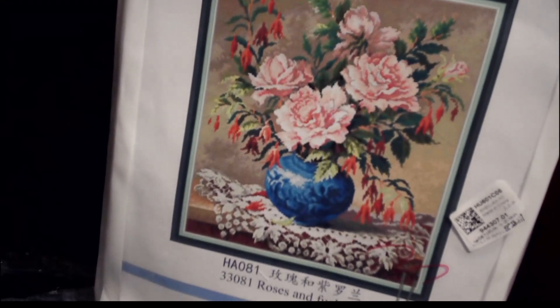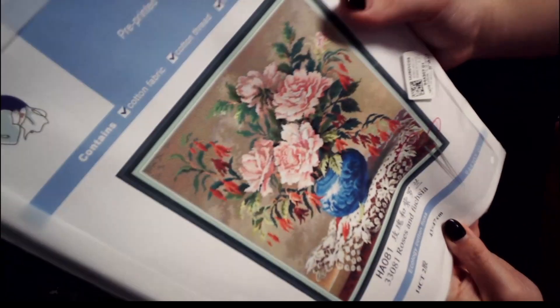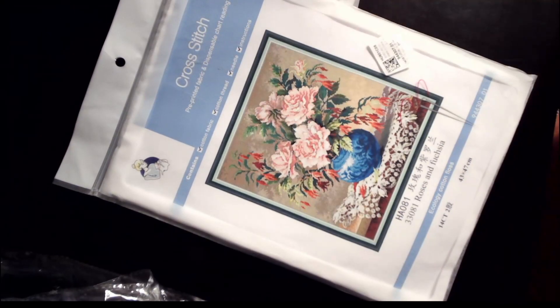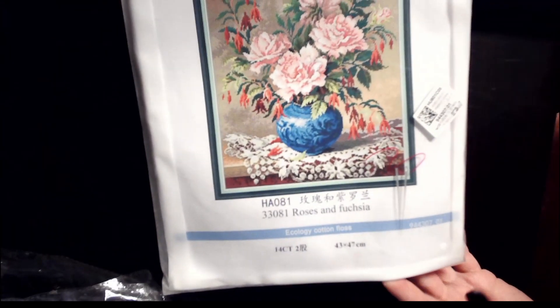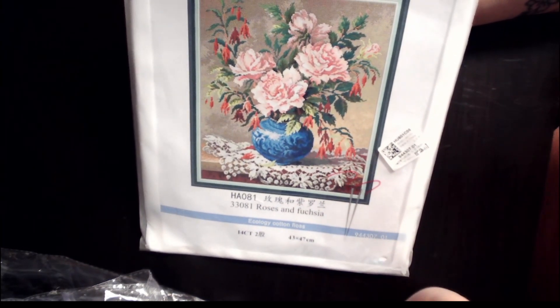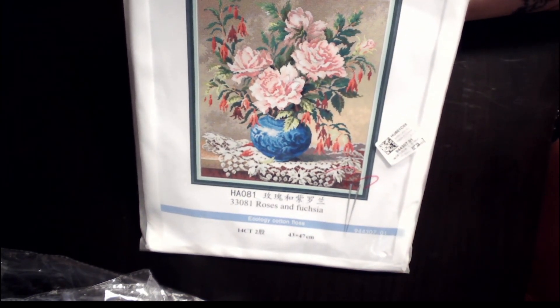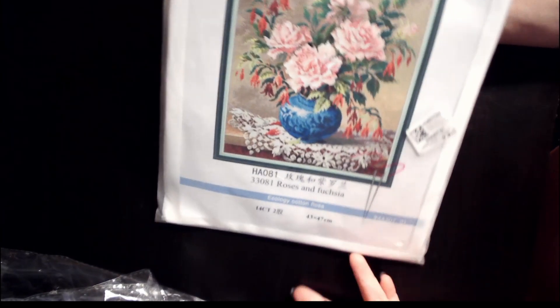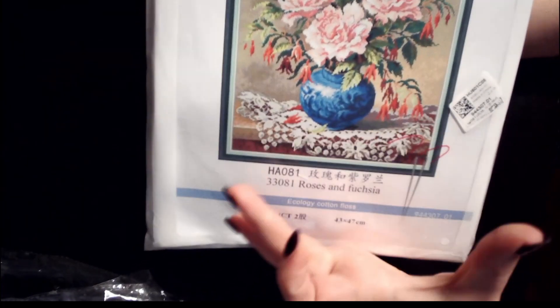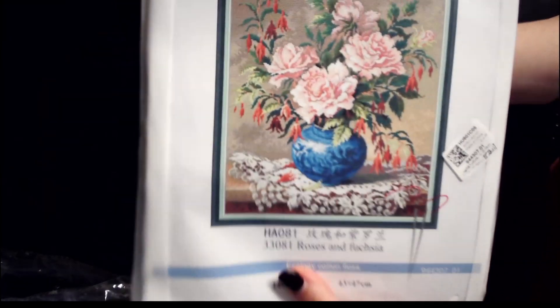I'll hold it up so you can see — how pretty is that! When I saw this, it reminded me of being in my nonna's house — my dad's mom. She lived in a raised bungalow, and the living room upstairs was more formal. We'd go up to play games, and I remember a tablecloth just like this with flowers. My nonna also had a shrine to everyone who had passed away. It just reminds me of being there, so I said yes please.